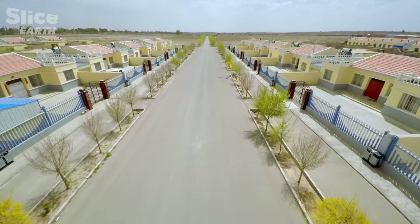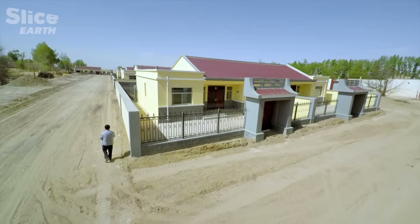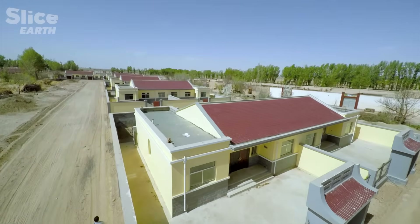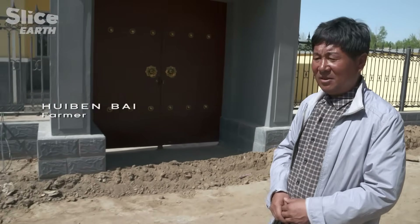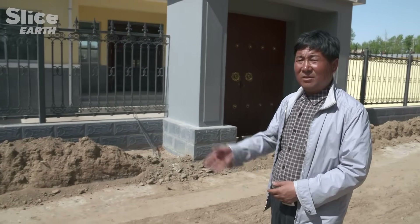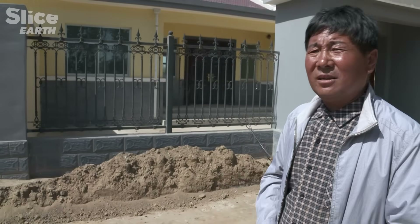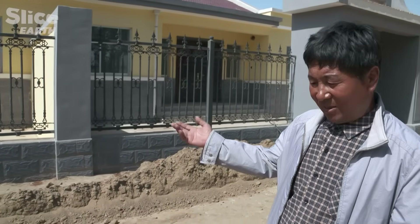Bai Hui Ben is soon going to move to a new village close to the mouth of the taiga. He fought for years against the sand, and this is his new house. The whole village will soon move here. The house is more solidly built against the sand and has electricity and water. Life here is better and more comfortable.